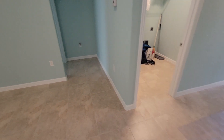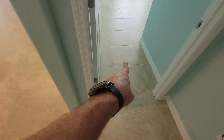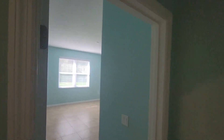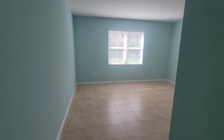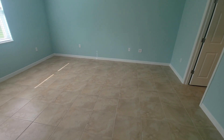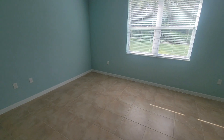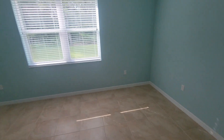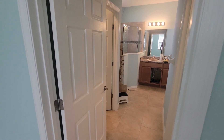Coming into the primary suite, you have your own separate entrance with an architectural arch. High ceilings throughout and a nice big window bringing in lots of light — good size space in here. You can easily fit a king-size bed and still have space for a dresser, chest of drawers, and maybe even a little seating chair.